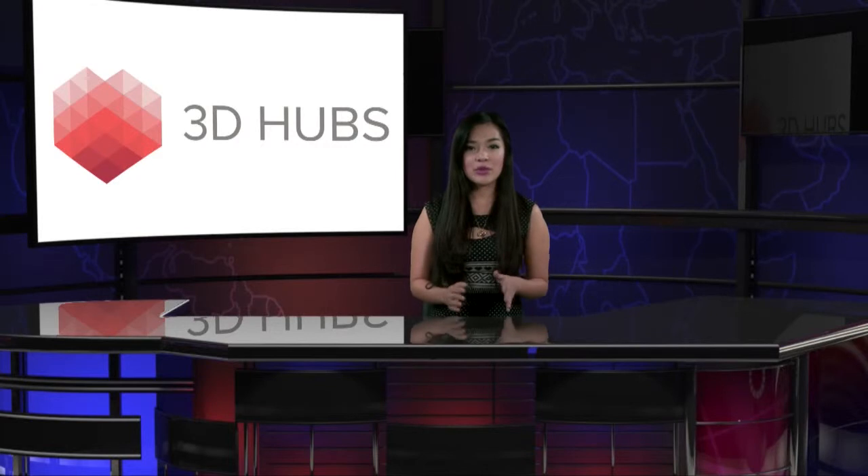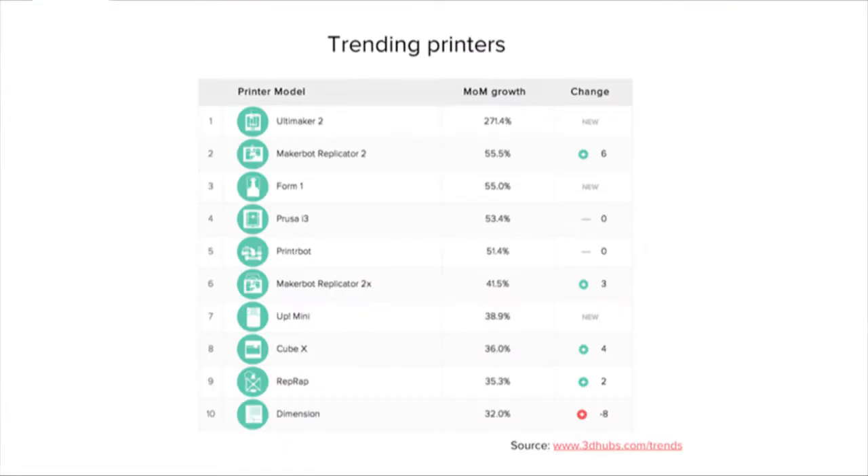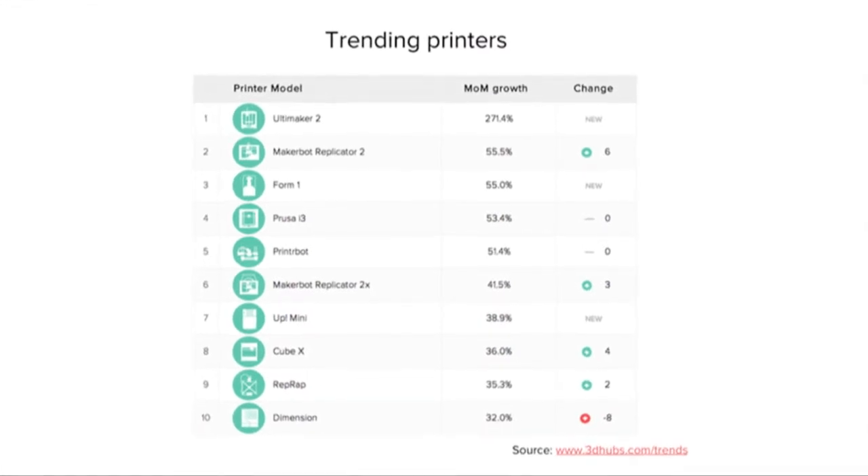The self-defined world's largest collaborative production platform for 3D printer owners and makers has released its December report, outlining how the different brands are trending. According to 3D Hubs, their research can detail hot printers in the market right now. Due to the commercial release of Ultimaker 2 and the shipment of the Form 1 SL printer, there is a significant increase in the activity of those two machines.